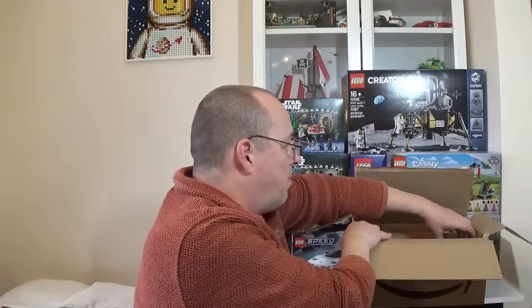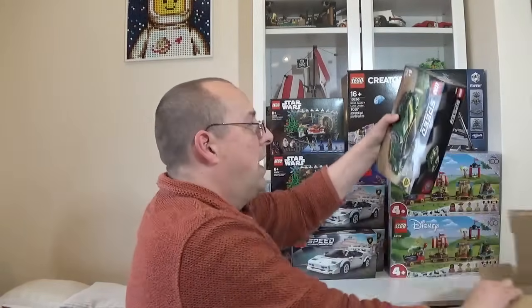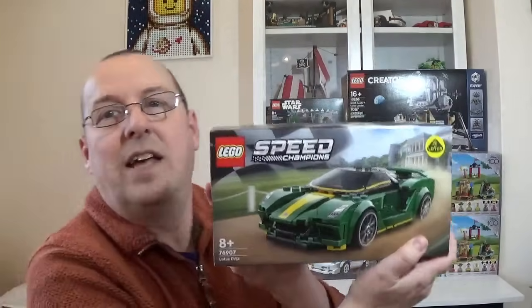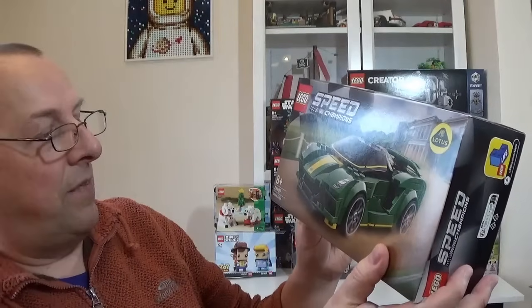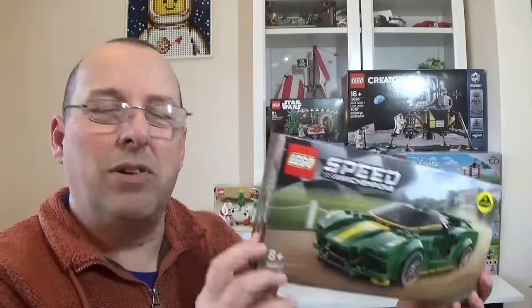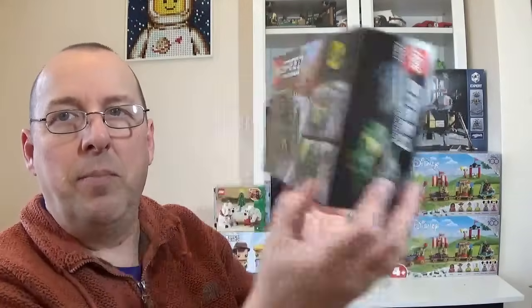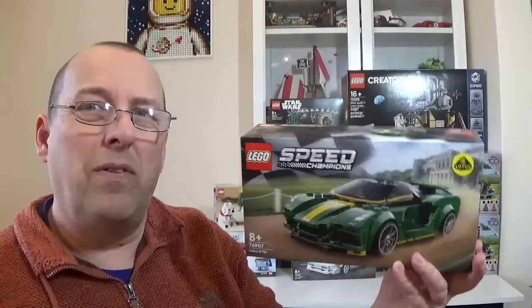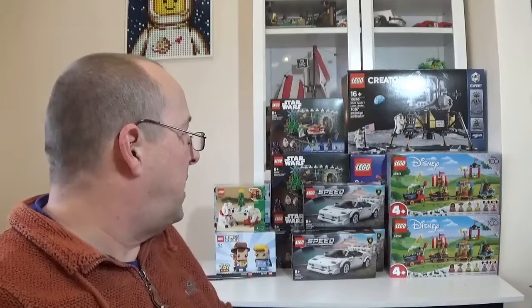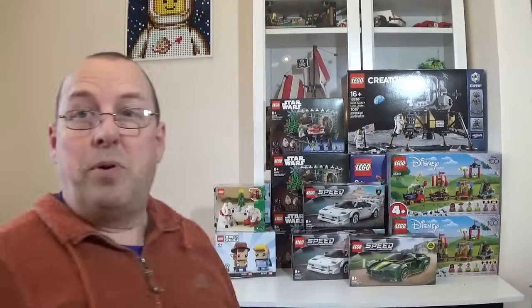The fourth set from Amazon was the Lotus Evija, set 76907. Like the Countach, it was originally on the retirement list then taken off for 2023. This one was £15 with the 5% off making it £14.25 — not the greatest discount for a £20 set, but I just wanted a fourth item to qualify for that extra 5% off.